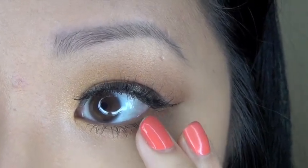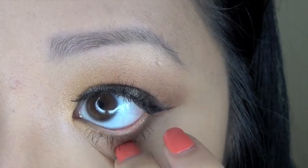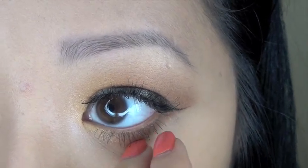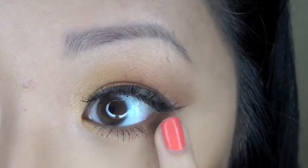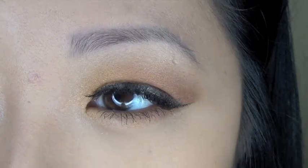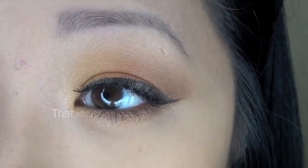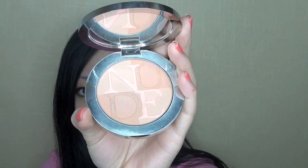Now that the falsies are on, I'll explain why I didn't tightline: I chose to frame the eyes with two coats of mascara on the bottom lashes instead. Lining the waterline closes off the eye and makes it look smaller, but framing with mascara on the lower lashes gives a more wide-awake look — which you really need when using a warmer eyeshadow color like orange on the lid.